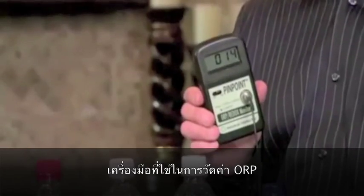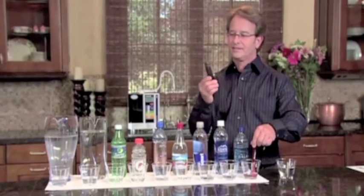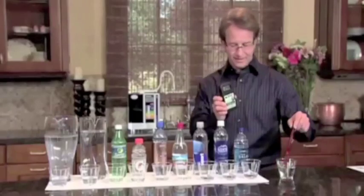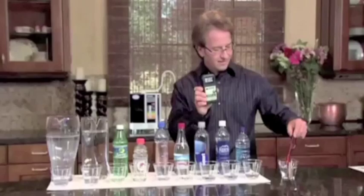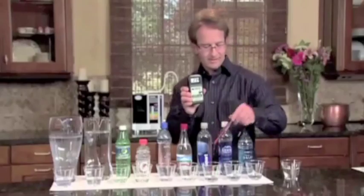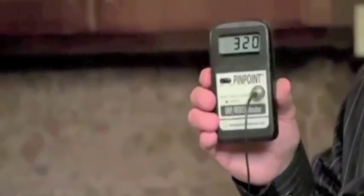This is the pinpoint ORP meter. We're going to test the ORP of the Dasani. Notice Dasani is over 215 right now. Now we go to the Aquafina — over 220 and climbing. How about the Smart Water? Over 230 and climbing. How about Arrowhead? Over 315 and climbing. Getting worse.